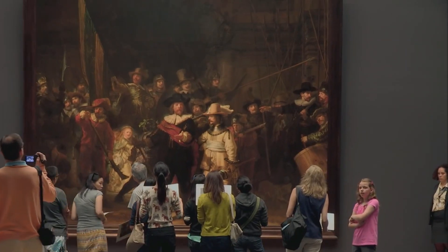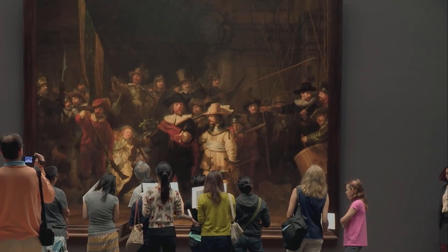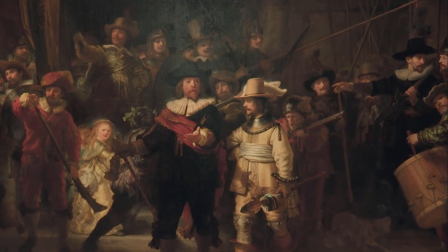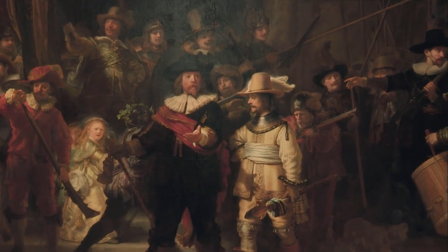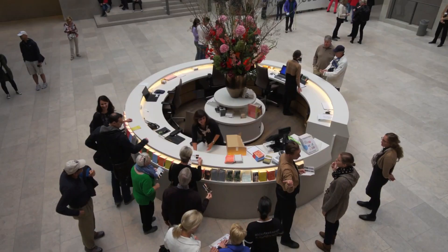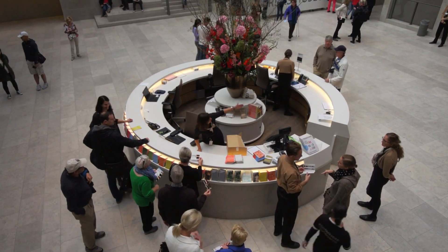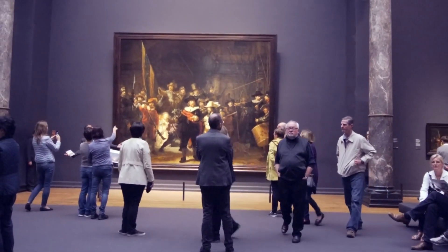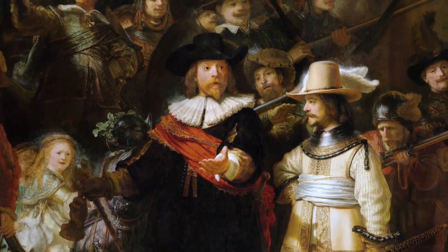As you wander through the museum's halls, you'll be captivated by the sheer beauty and talent of these renowned artists. From the hauntingly beautiful Night Watch by Rembrandt to the serene landscapes of Jacob Van Roosdale, every corner of the Rich Museum is filled with treasures waiting to be discovered. Be sure to allocate plenty of time for your visit, as there is so much to see and explore.